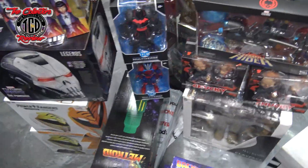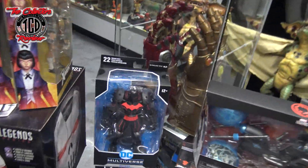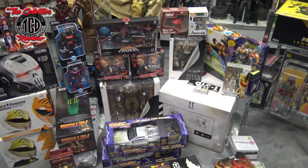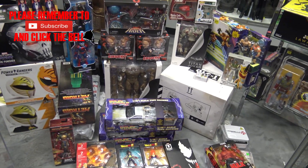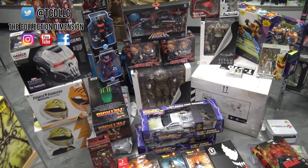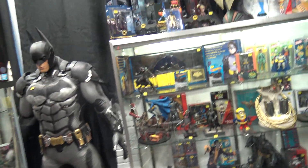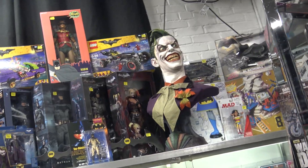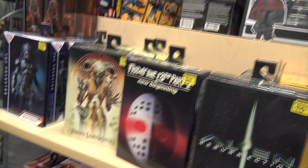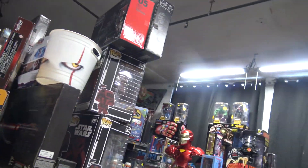And that's about it. I'm probably going to be doing an unboxing on the Chucky, the Batman, and the Superman, so make sure you guys keep your eyes open for the videos I'm going to be dropping. I'm going to be trying to stick with you through this coronavirus situation and give you guys as many videos as I can. Till next time, this is the Collection Dimension — peace.